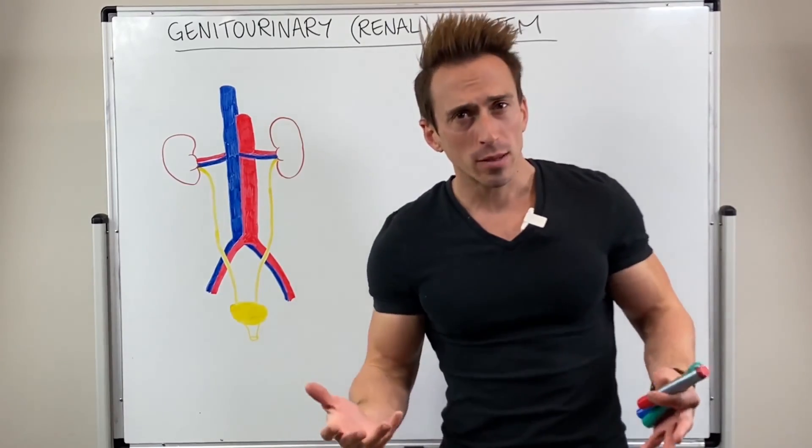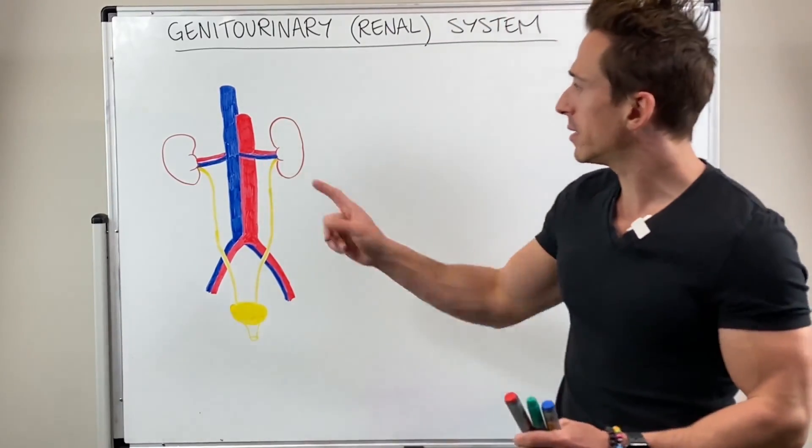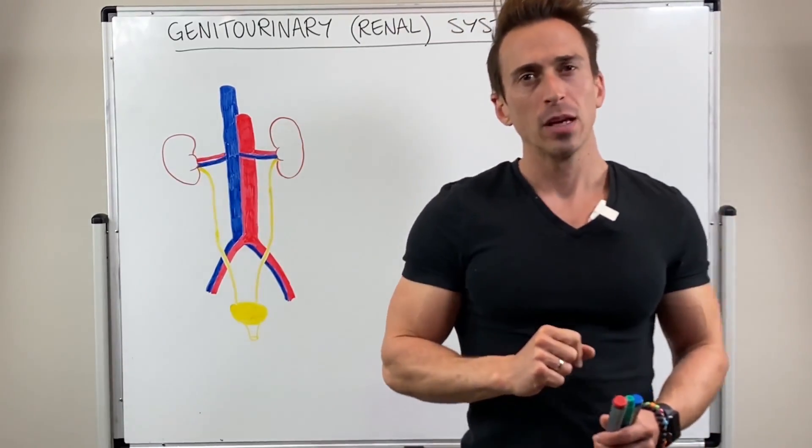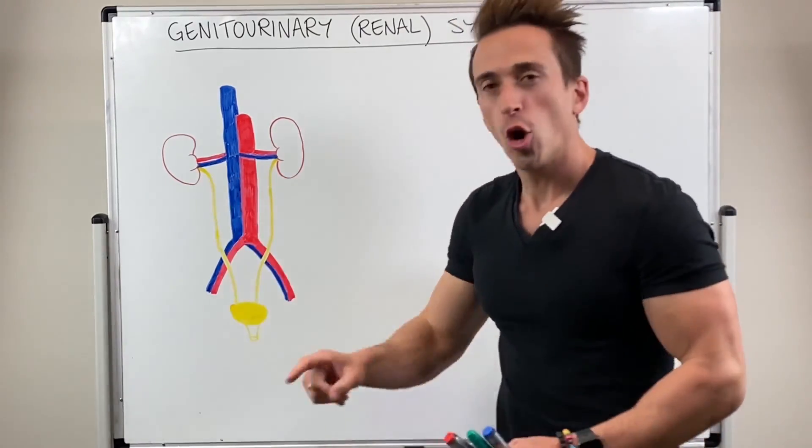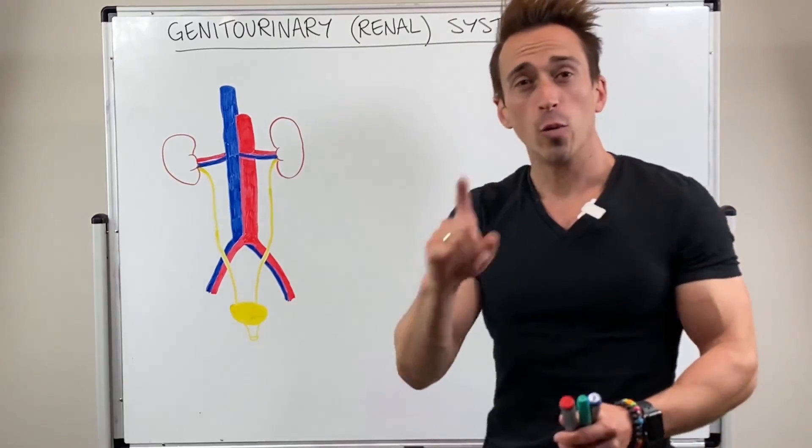The renal system comprises of two kidneys, which we've got here, two ureters, which we've got here, one bladder, and one urethra.